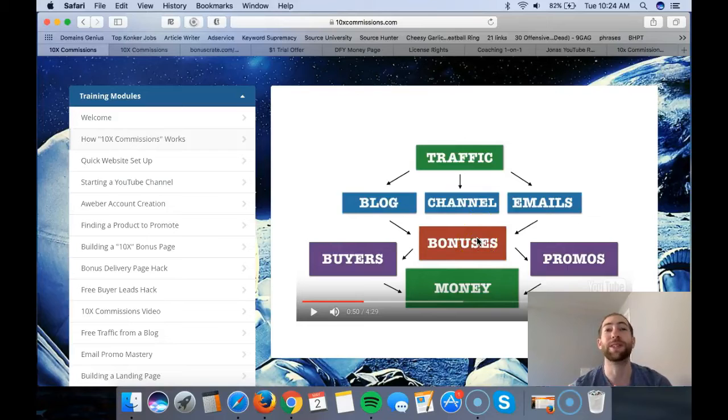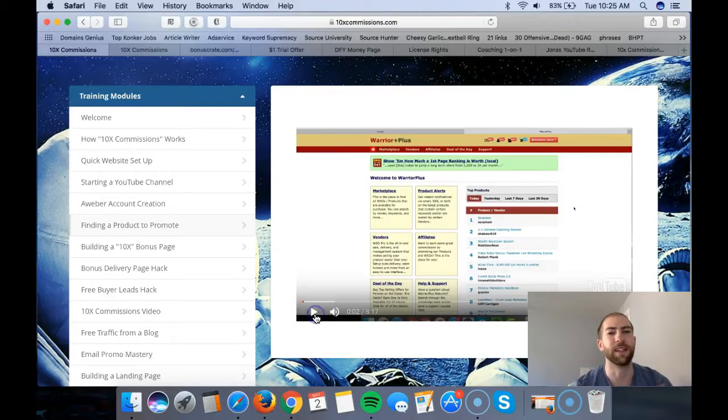You've also got a bonus page, which is an important part of this course - creating a really nice-looking bonus page to increase your conversions. The course covers quick website setup, teaching you how to purchase hosting from Hostgator, which is around thirty dollars for six months or about seven dollars per month. It also covers starting a YouTube channel, creating an Aweber autoresponder account, and finding a product to promote with high EPC - earnings per click - that is known to convert well.